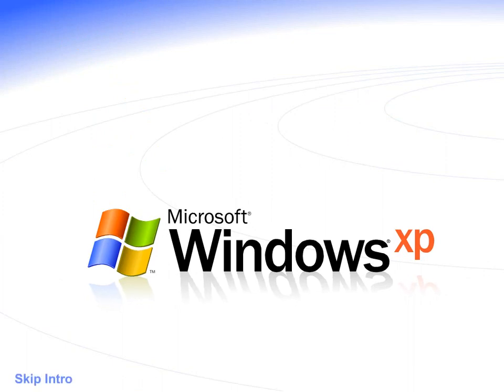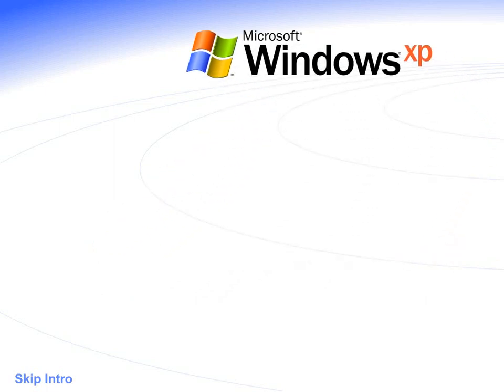Welcome to Windows XP from Microsoft, the new version of Windows that brings your PC to life. Experience the best. Experience Windows XP.